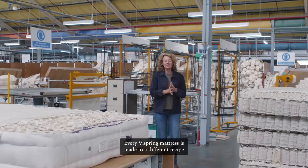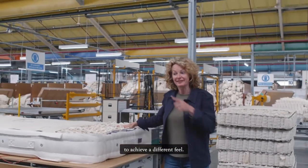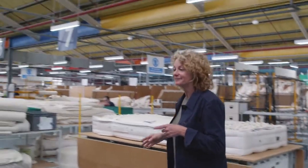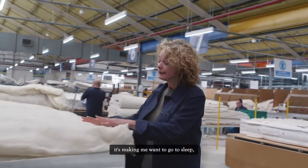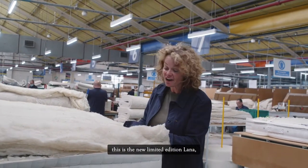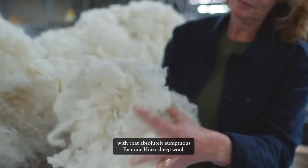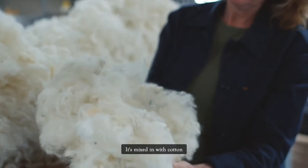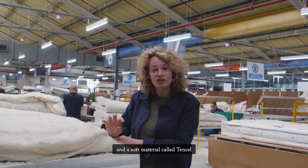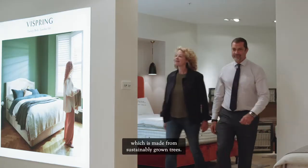Every Vispring mattress is made to a different recipe to achieve a different feel. This one over here is making me want to go to sleep. This is the new limited-edition Lana — the mattress being made with that absolutely sumptuous Exmoor horn sheep wool. It's mixed in with cotton and a soft material called Tencel, which is made from sustainably grown trees.